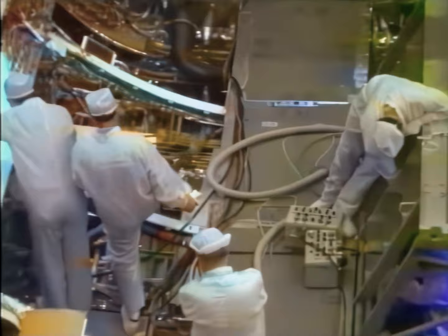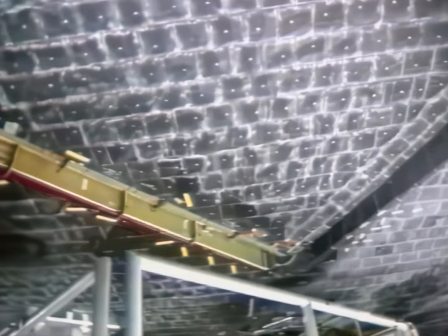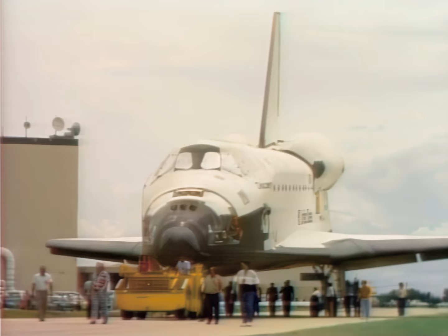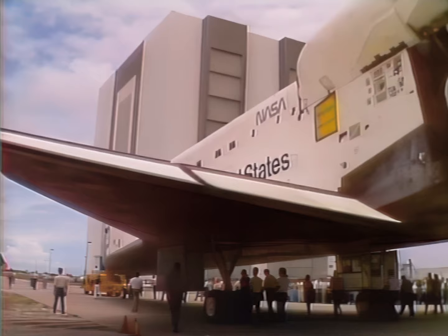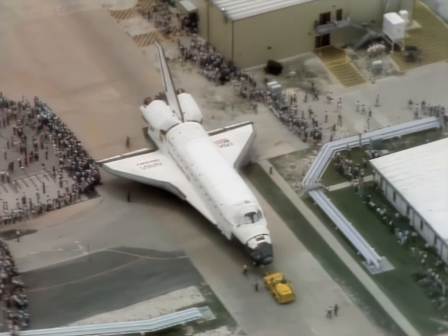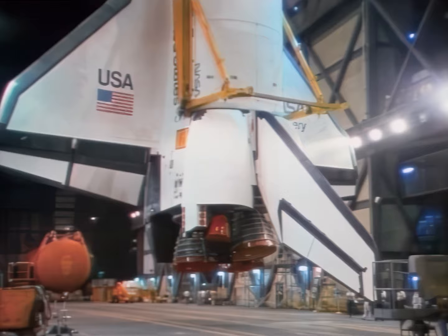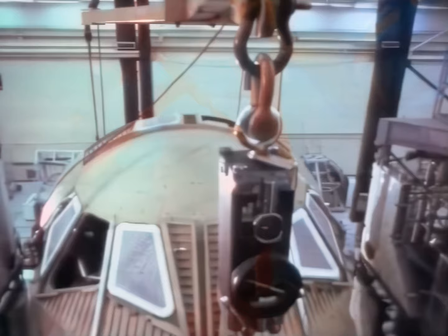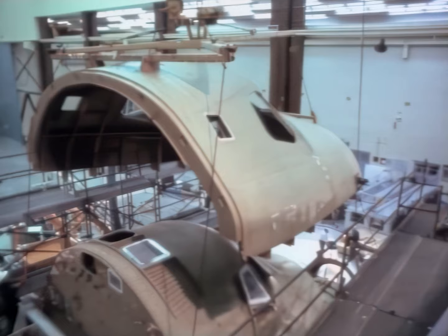While technicians work on Discovery's payload bay, thousands of heat-resistant tiles are inspected on the underside of the orbiter. After its three main engines are fitted, the orbiter is moved to the vehicle assembly building. Final mating with the solid rocket boosters and large external fuel tank then takes place. While space shuttle Discovery is readied for launch, a new orbiter moves through various stages of construction at Rockwell International in California. Having a four-shuttle fleet is necessary because it takes two to four months after a mission to prepare an orbiter to fly again.